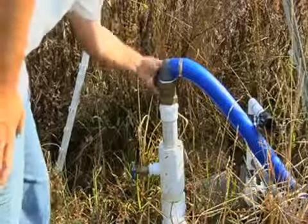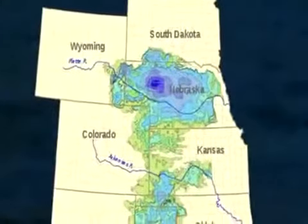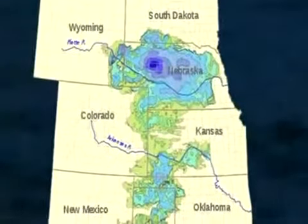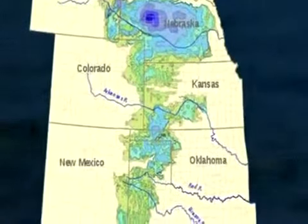Increasingly, we're tapping into groundwater from underground aquifers to meet our demand. These aquifers — vast regions of water-saturated Earth — can be huge. But hidden underground, they're difficult to observe.